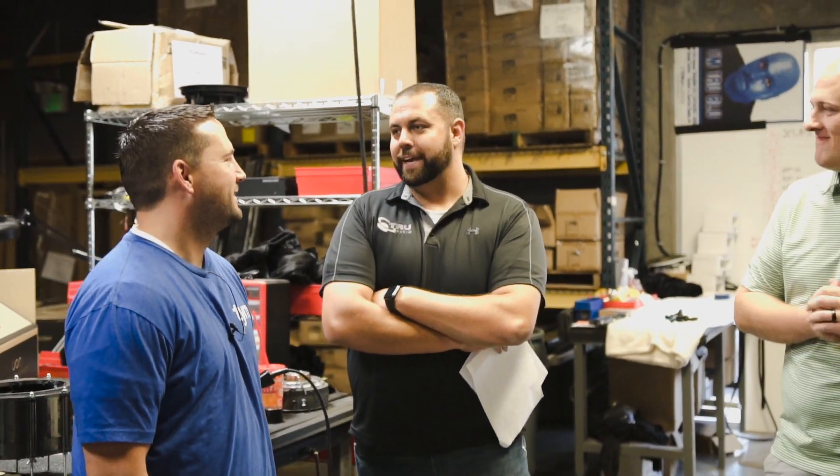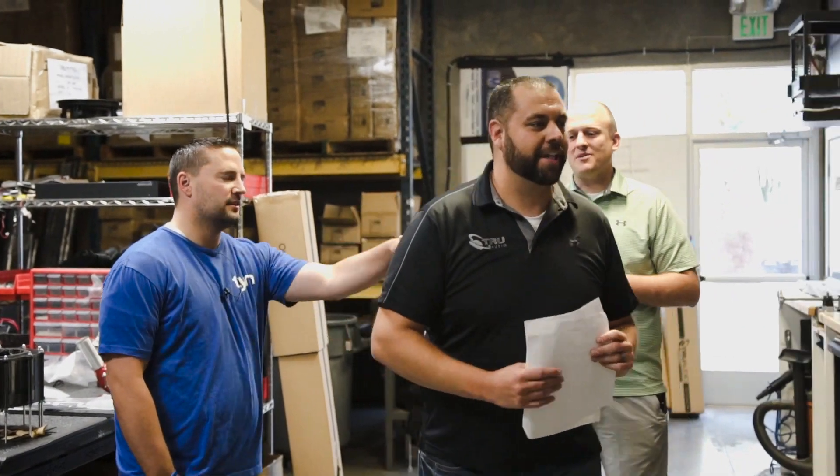Justin manages three warehouses plus all of our facilities in Asia — those are global warehouses. We have one here, one on the East Coast in the US, and then one in Holland. Keeping track of hundreds of SKUs across three warehouses is not an easy task, so we appreciate it.